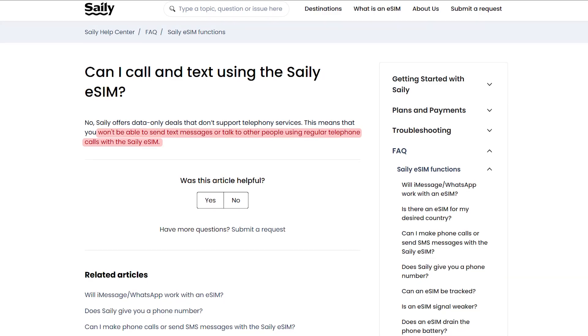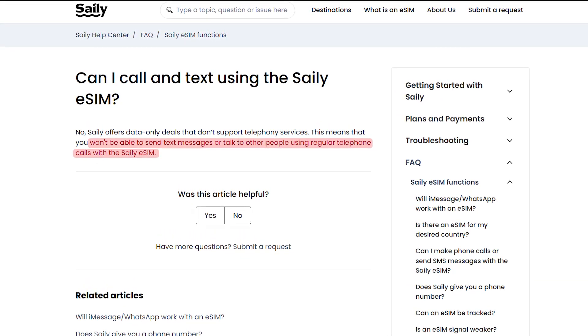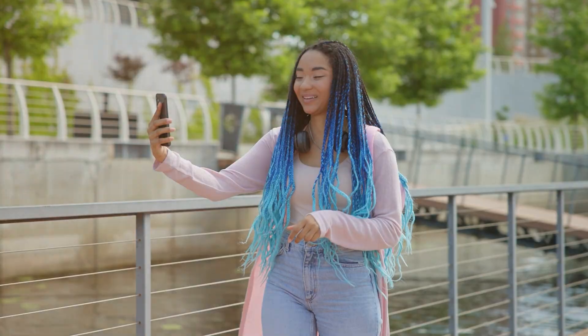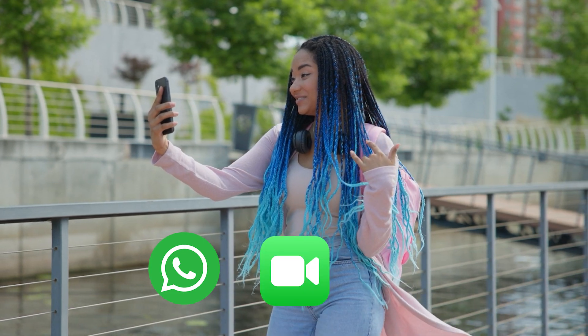Finally, most eSIMs are data-only, meaning they don't support traditional phone calls or SMS texting. So if you need to make calls or send messages, you'll have to use apps like WhatsApp, FaceTime, or Telegram. But let's be real, that's how most of us communicate anyway these days, so for a lot of people, this isn't really a big deal.